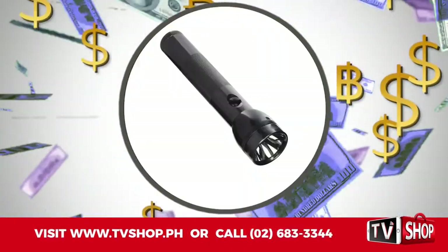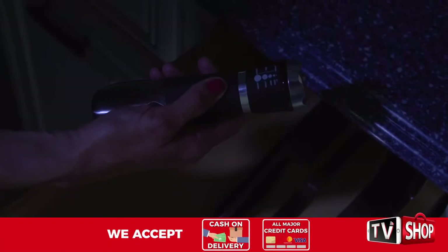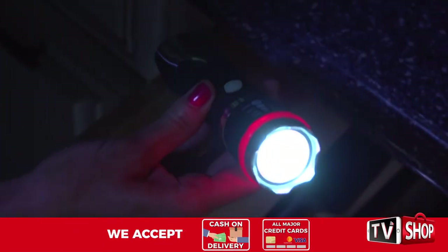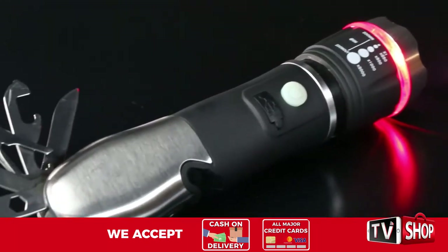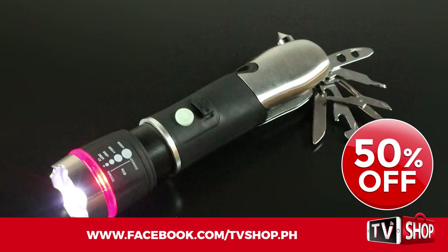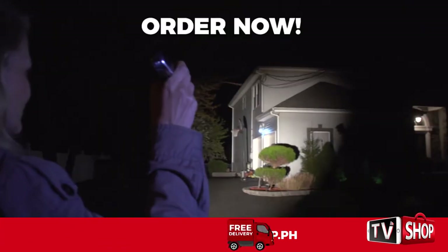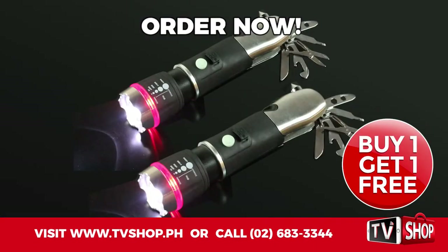Similar products can cost an absolute fortune. Don't waste your money, because today we have a very special offer. Order right now and we'll give you a 50% discount — yes, you heard right, it's yours at half our regular price. But wait, there's more: order right now and we'll double the offer. That's right — order now and get a second one absolutely free. That's two amazing products for the price of just one.